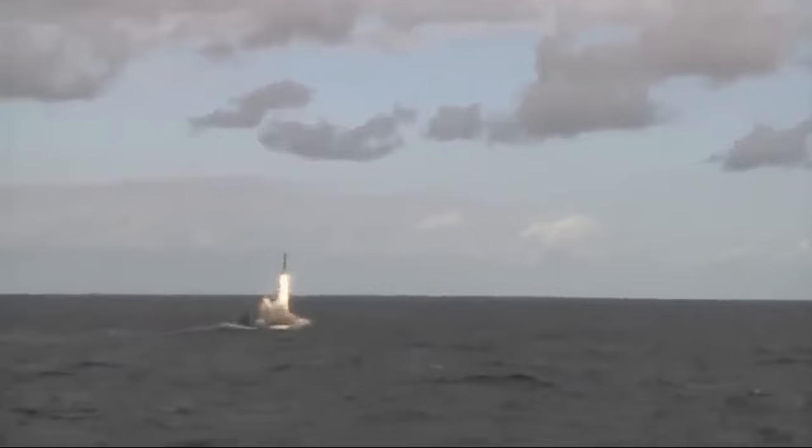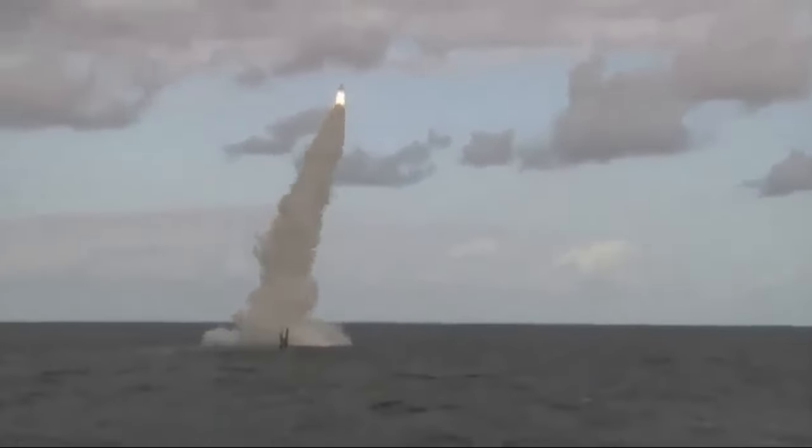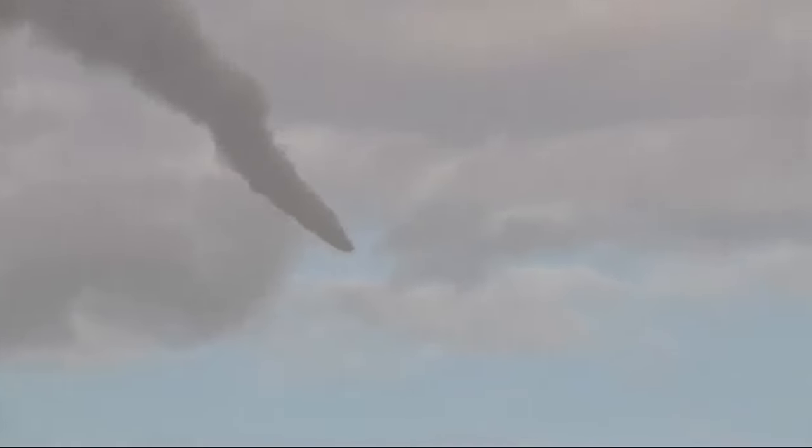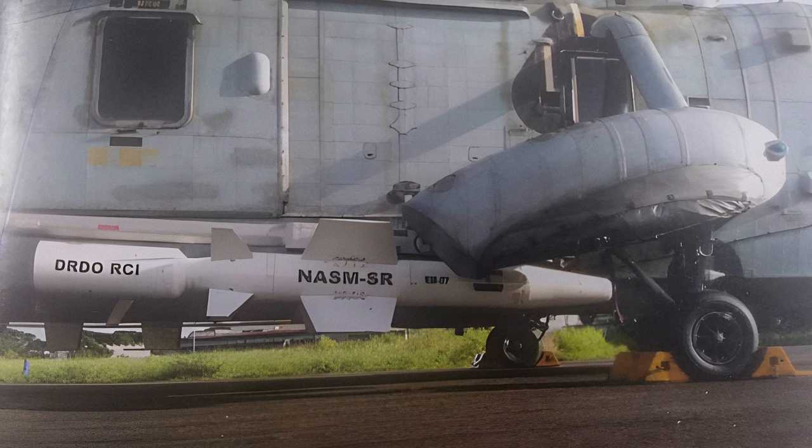The third variant is a submarine-launched version incorporating a solid-fuel rocket booster housed inside a watertight launch capsule. The range of the submarine-launched anti-ship missile may be slightly less than that of the ship-based variant, possibly around 100 kilometers less. There is also a NASM SR, which is a shorter-range variant.